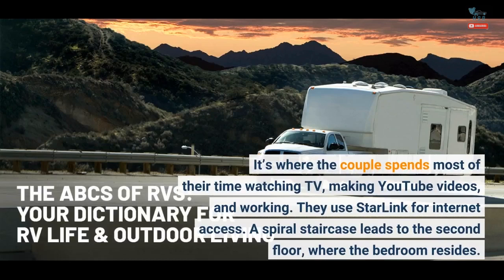They use Starlink for internet access. A spiral staircase leads to the second floor, where the bedroom resides.